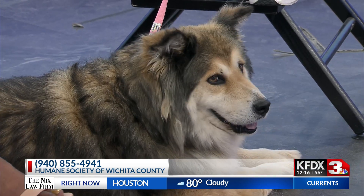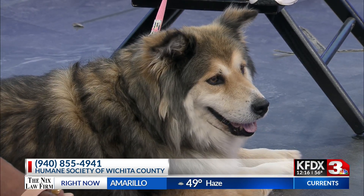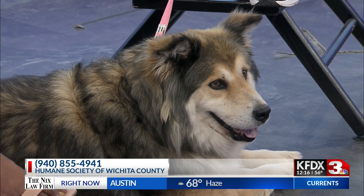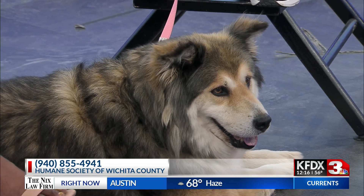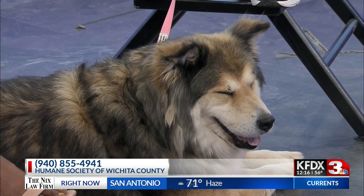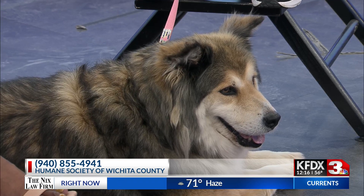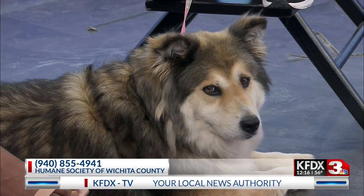Bella is just — it doesn't get much better than this. Like you said, she's mellow, relaxed, and easygoing. One more time for folks at home — how do they get involved and come adopt? We're always more than happy to answer questions about Bella or any other animals at our phone number, and people are always welcome to just walk in and ask to meet Bella or anyone else. That number is on your screen — give them a call. We'll be right back.